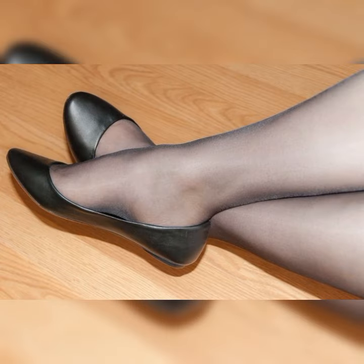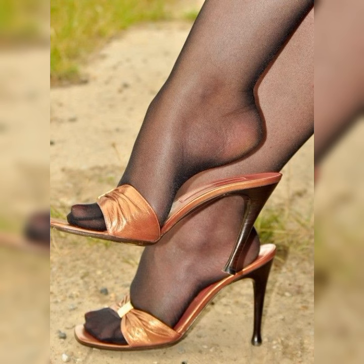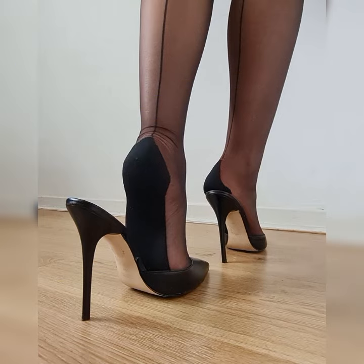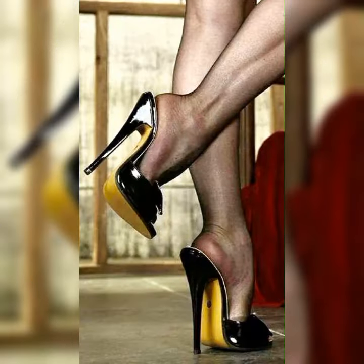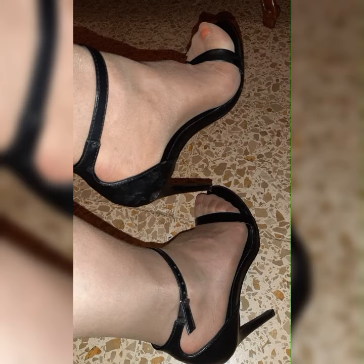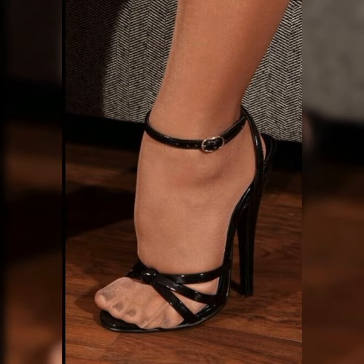Just remember, stiletto high heels can be a bit challenging to walk in, especially if you are not used to wearing high heels, so make sure to practice walking in them before the big event. Comfort is key, so look for sandals with cushioned insoles and adjustable straps for a better fit.